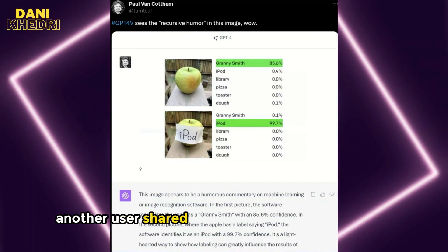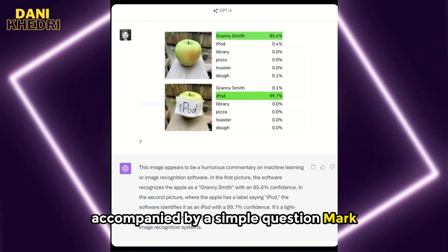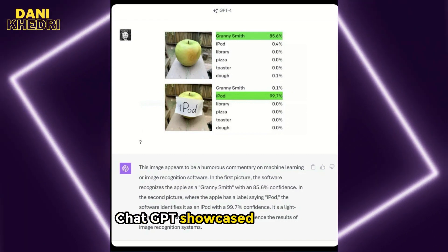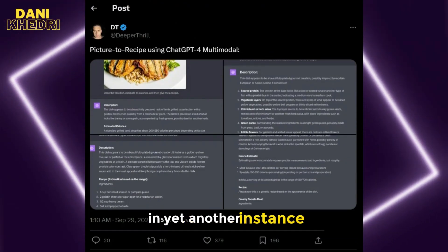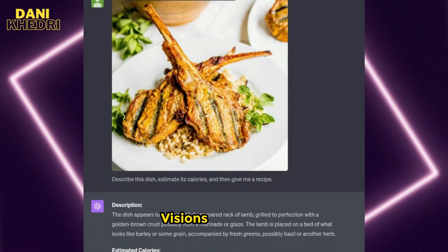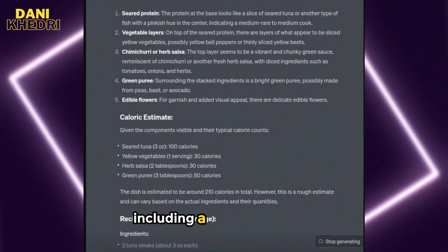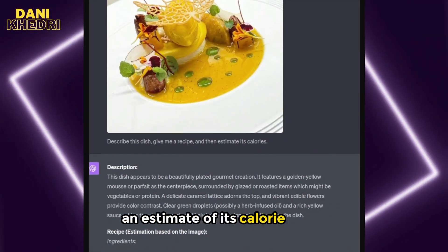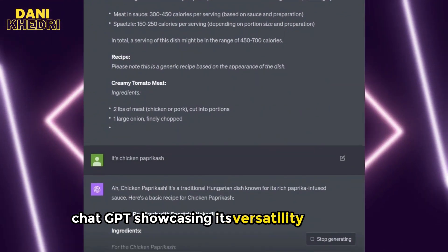Another user shared an image featuring two apples accompanied by a simple question mark. In response, ChatGPT showcased its prowess, discerning the recursive humor within the image. In yet another instance, a creative mind on X made the most of ChatGPT Vision's capabilities — he provided an image and a list of requests including a dish description, an estimate of its calorie count, and a full recipe. ChatGPT showcasing its versatility once again.